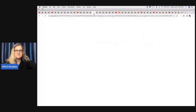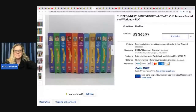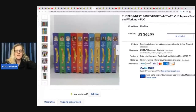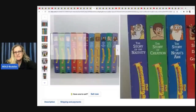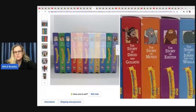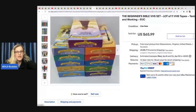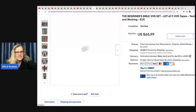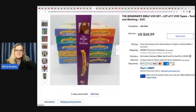The first item she sold is this Beginner's Bible VHS set — 12 VHS tapes including the Story of the Nativity and the Story of Creation. She had never seen these before. They are VHS and she sold them for $65.99. She got them at Goodwill for $6 and they sold overnight.